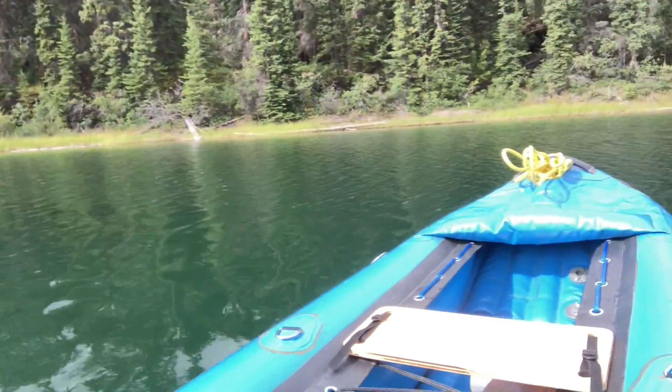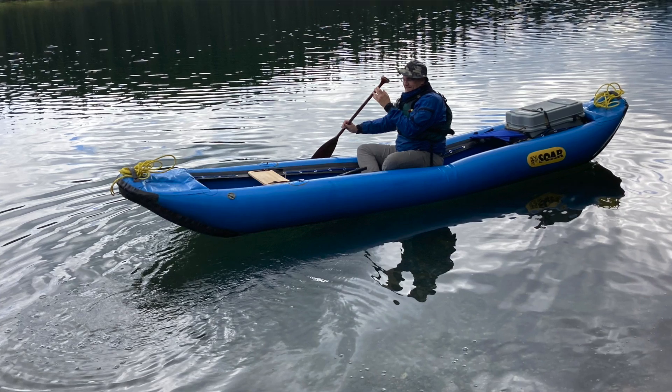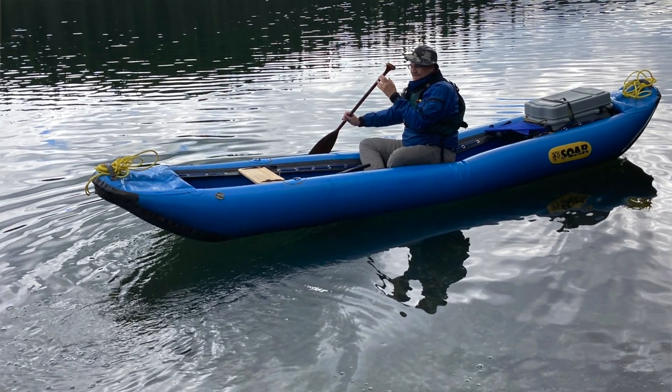So I bought this Soar — which stands for Somewhere On A River. A lot of fun to paddle. I've tried both the kayak paddle and the canoe paddle, and as usual I always prefer the canoe paddle. I'm just more used to it.